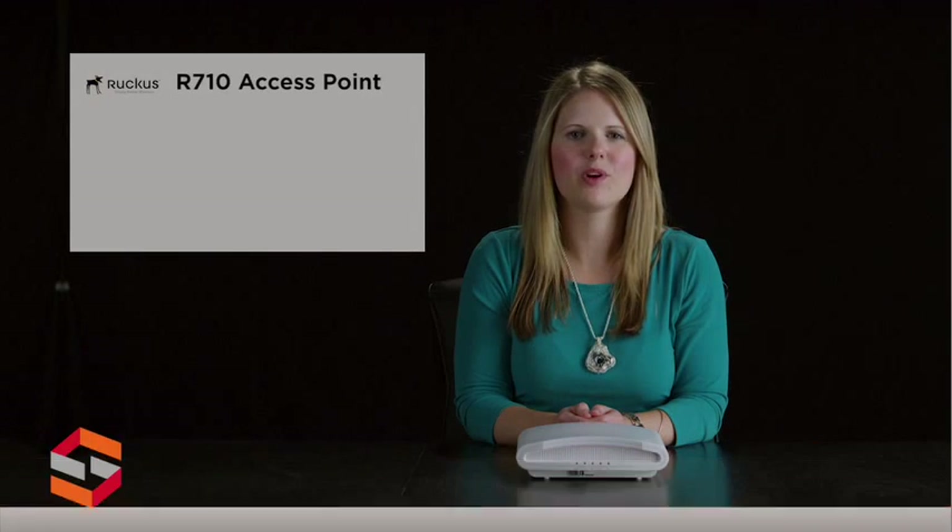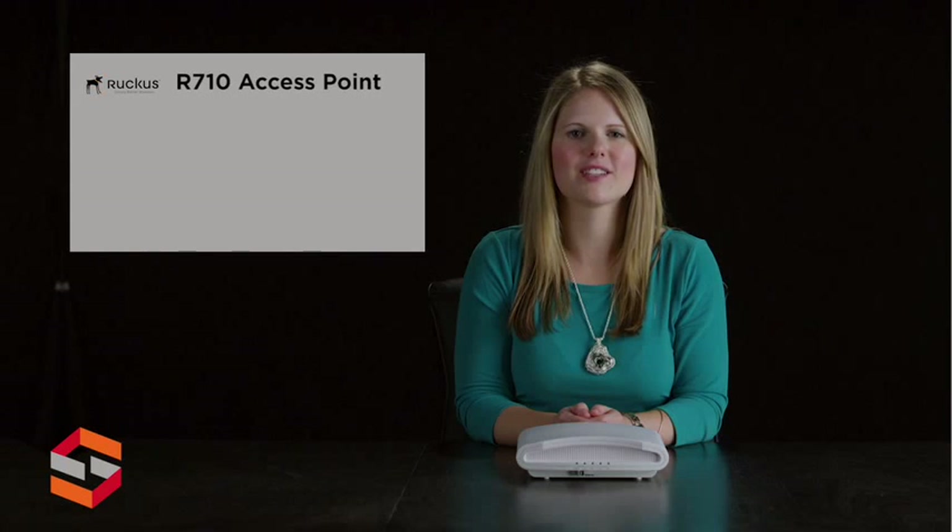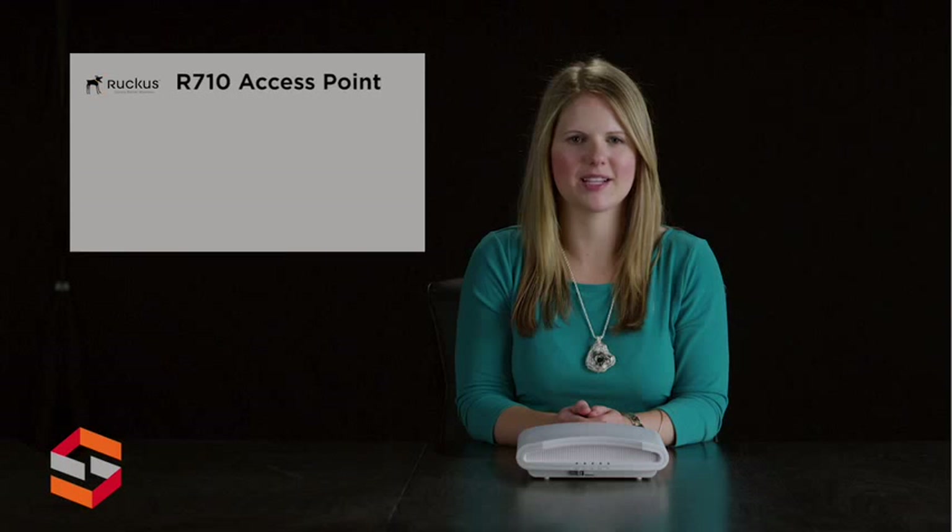Hi, this is Anna with ScanSource Security. Today's product highlight will cover the Ruckus Wireless ZoneFlex R710 Wave 2 802.11ac wireless access point.